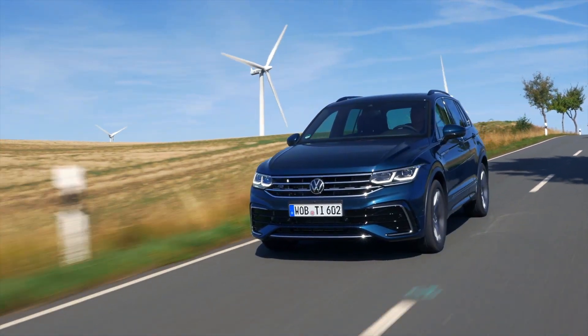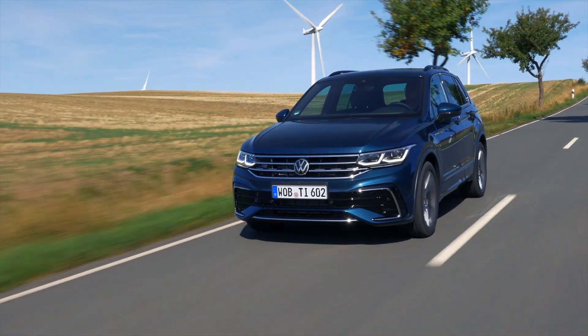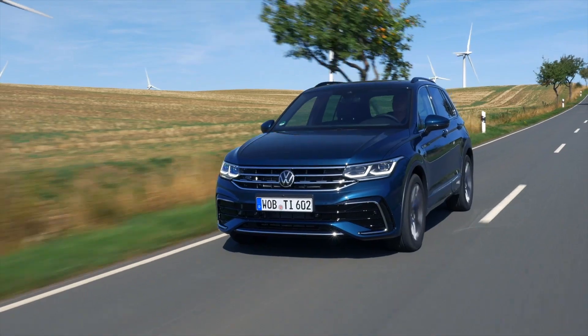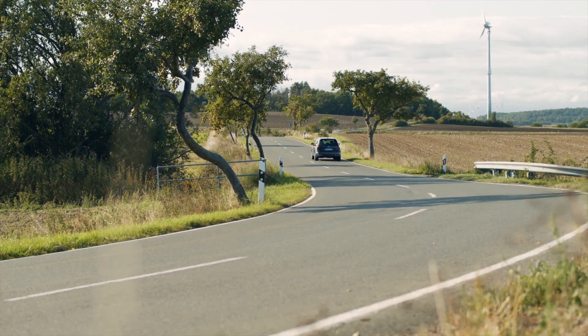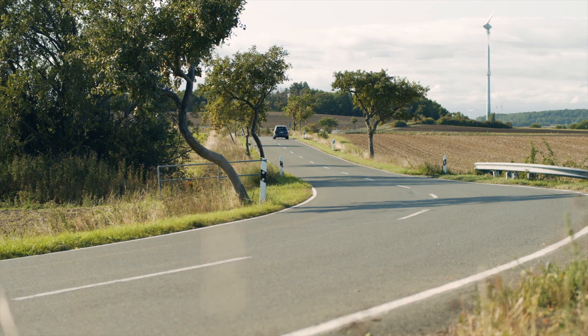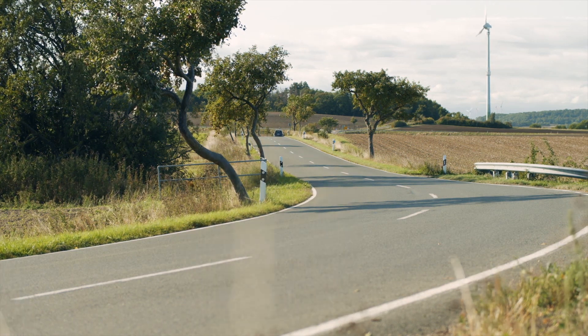The facelifted Tiguan is ready for semi-autonomous driving. The driver still has to keep their hands on the wheel and take over if need be, but the car can take some load off the driver. Adaptive cruise control together with active lane assist and sat-nav is now called Travel Assist. The system works between 0 and 210 km/h for cars with automatic gearbox, and from 30 km/h for cars with manual gearbox.